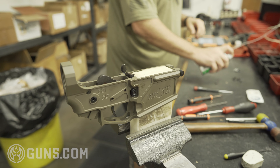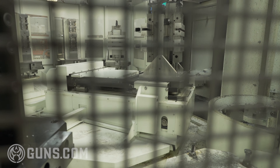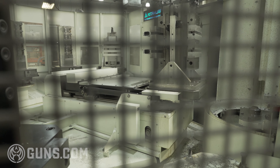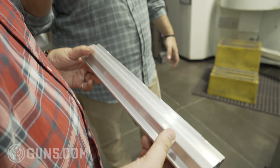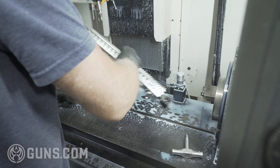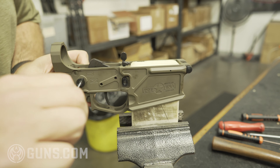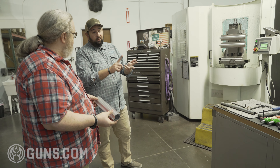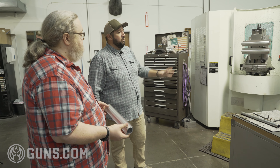These two machines are HX400 Kitamuras — a horizontal pallet changing machine with eight pallets that we call tombstones. This is the extrusion that's going to start the tombstone handguard. It starts out as 6061 aircraft aluminum extruded, and then we finish the product. With these machines we also do all of our billet uppers and lowers — the 415 lowers, the Revolution lowers, the Revolution uppers — they're all made on these machines.